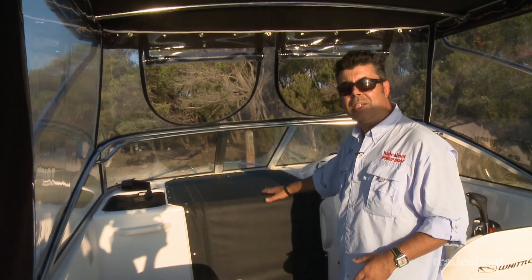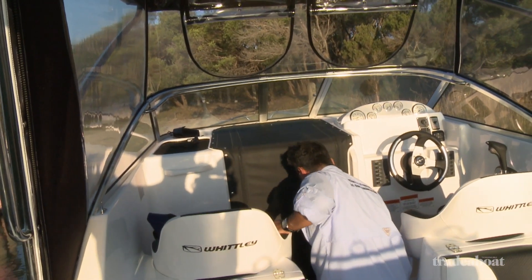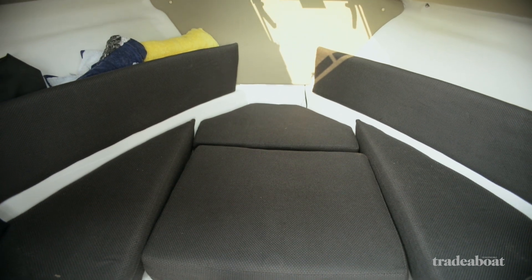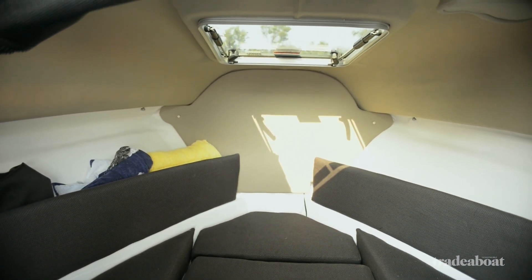Behind this zip-up rear awning is a 2-metre V-berth. You'll notice the velour headlining, smart upholstery — all in all, a great family package.